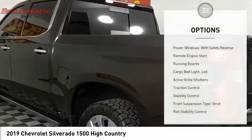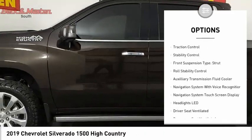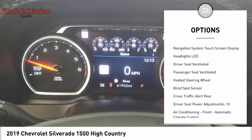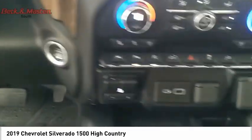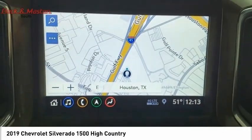Here are some of this vehicle's great options: power windows with safety reverse, remote engine start, running boards, cargo bed light, LED active grille shutters, traction control, stability control, front suspension type strut, roll stability control, and auxiliary transmission fluid cooler.